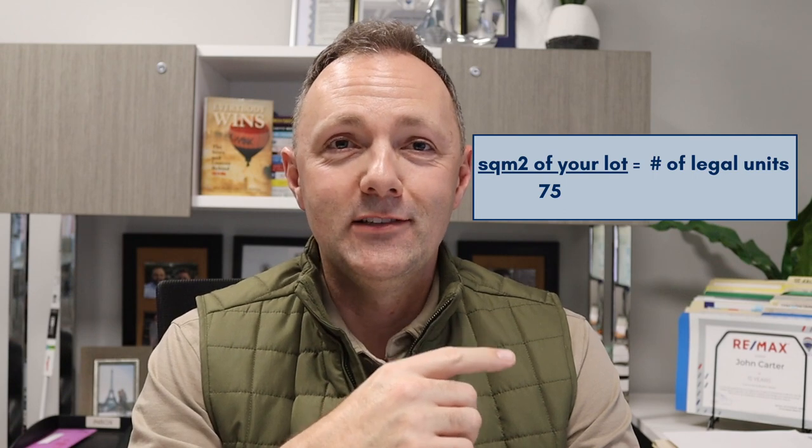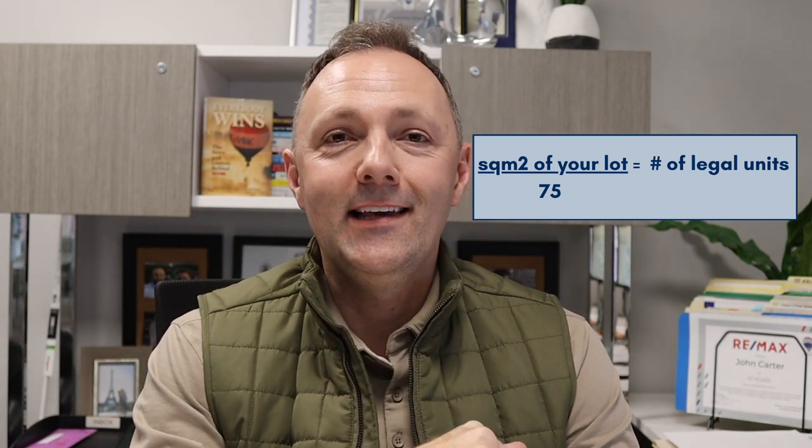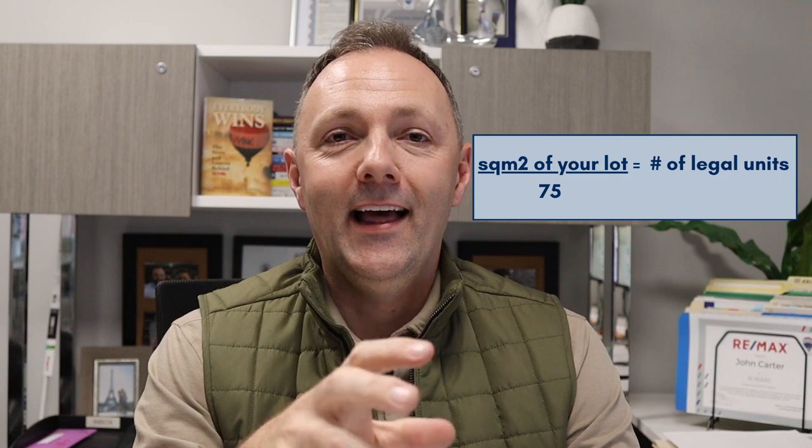There's also a little math formula: the square meters of your lot divided by 75 will equal the number of units that can be built on that lot. So if you're not 600 square meters — maybe you have a 33-wide lot by 130 feet, there are a lot of those in the central parts of the city near the university — even though it's less than 600 square meters, you still might be able to do six units instead of what could have been four or three under the previous zoning guidelines.